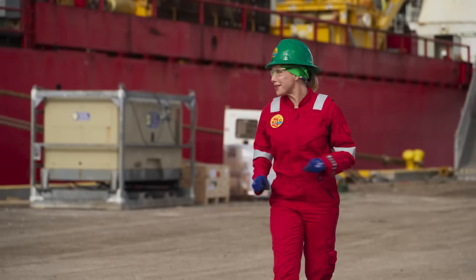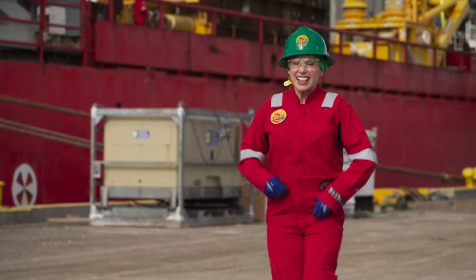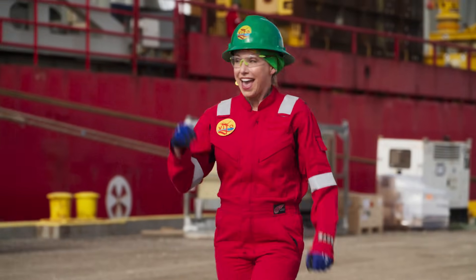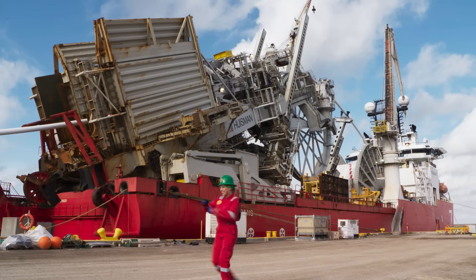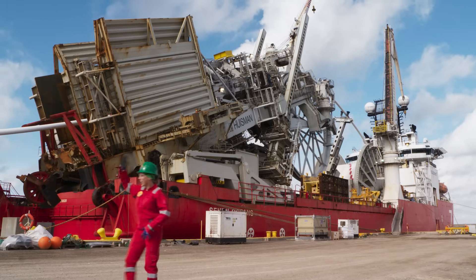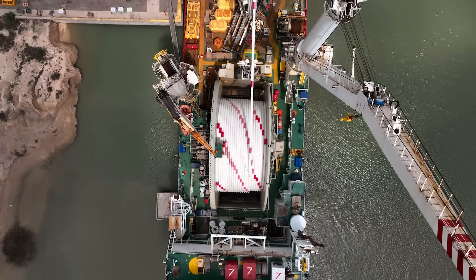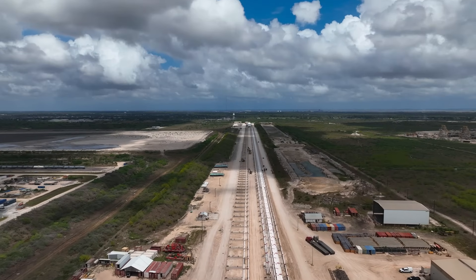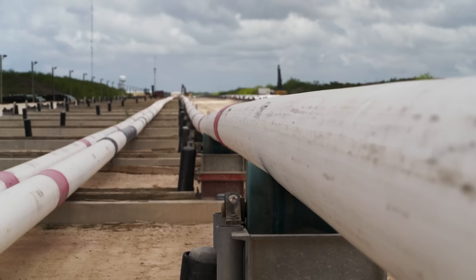Doing so requires some pretty impressive equipment, like this giant vessel behind me. It's a pipe spooling ship. You gotta think big. And unlike a domestic plumbing job, these guys are working with pipe lengths a mile long. That's right — mile-long steel pipes. And that's just a short length in this business.